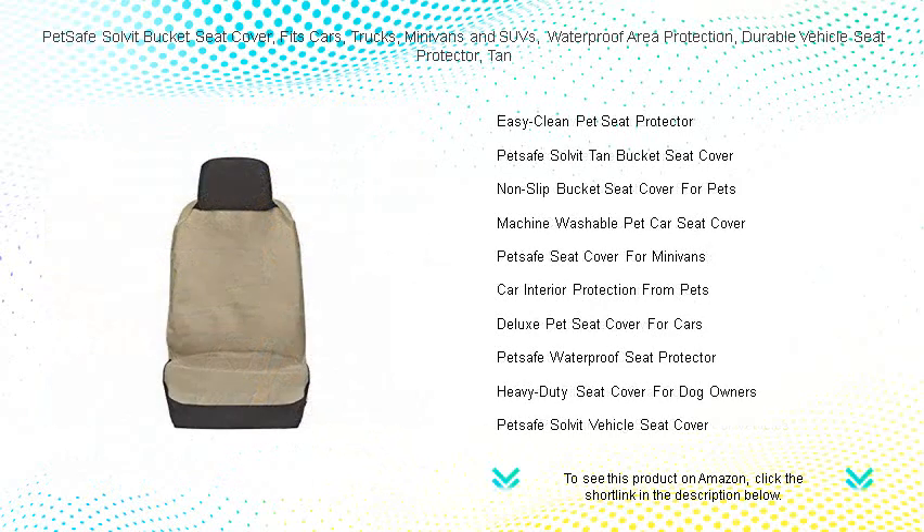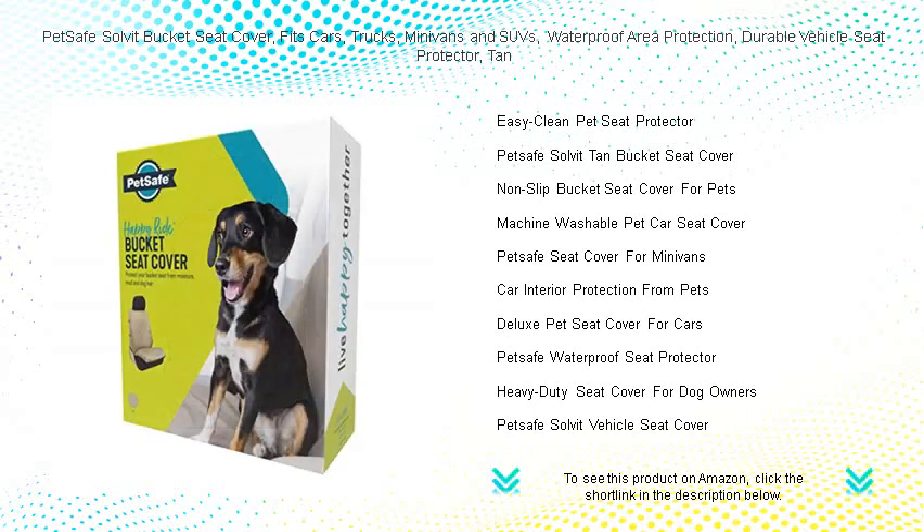The waterproof fabric provides a barrier against moisture, preventing any damage to your upholstery. Easy to install and remove, it's ideal for busy lifestyles and frequent travelers.